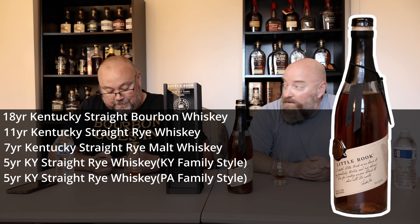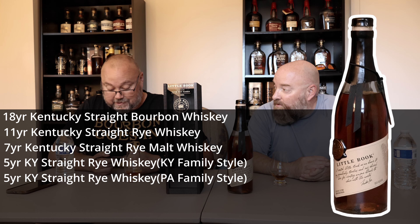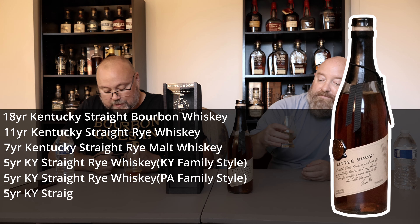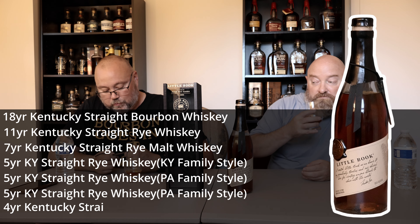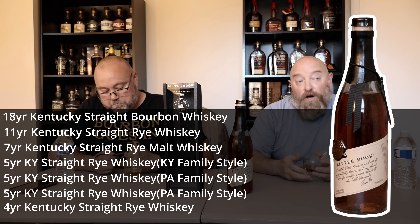I don't know what family style means. It's like an A overhaul. Well, that's the Pennsylvania style — I don't know what the family style means. 5-year Kentucky Straight Rye Whiskey, Pennsylvania family style. Char number 4.